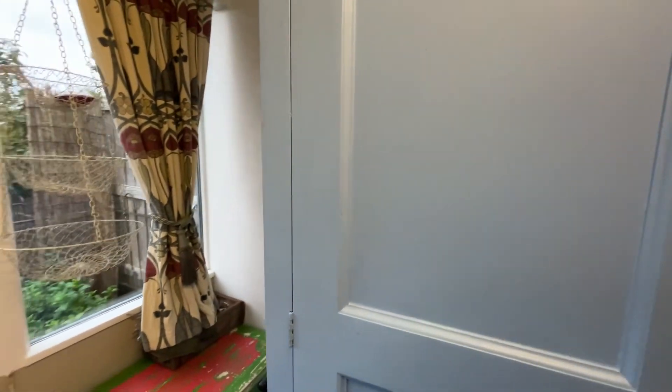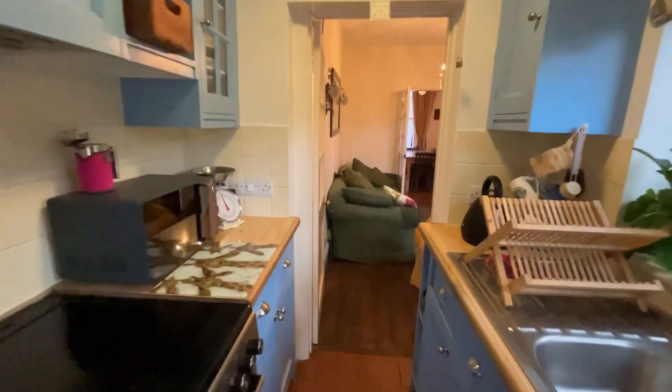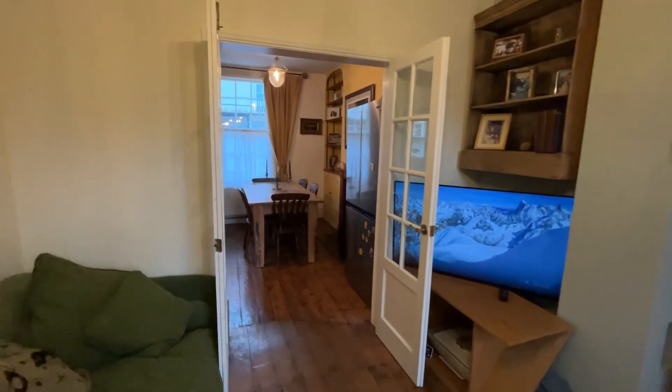There's also some storage in here, and there's a wonderful flow from the kitchen into the lounge space, which then goes through nicely into the dining room.